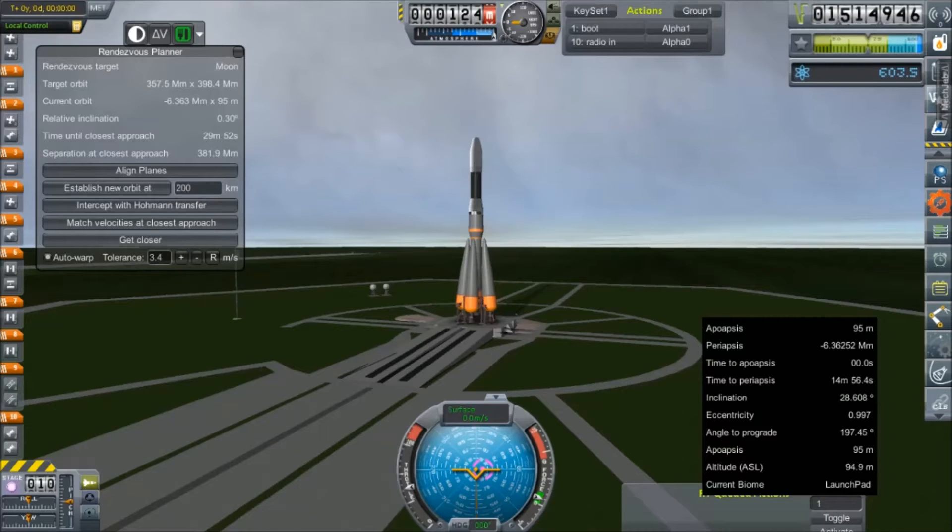Hey everybody and welcome back to Kerbal Space Program RP-Zero. We are out here at the launch pad at Cape Canaveral with our SOFT, our Saturn Observation Flyby Telescope. This is SOFT-1 and it is going to be taking off today since this relative inclination goes down a degree or two more, on a mission to fly by Saturn.